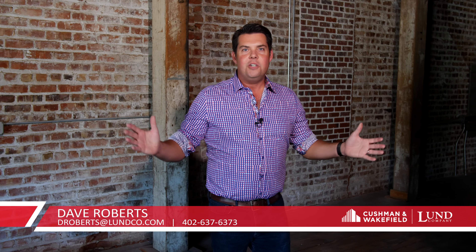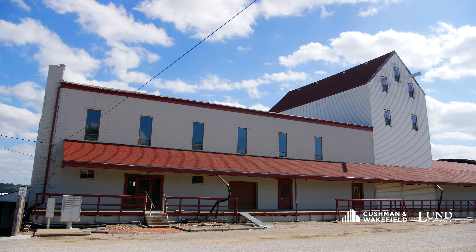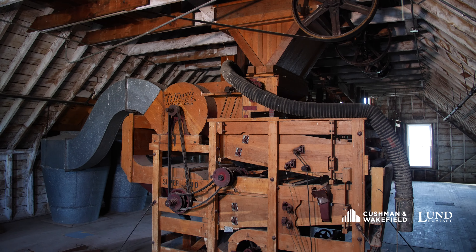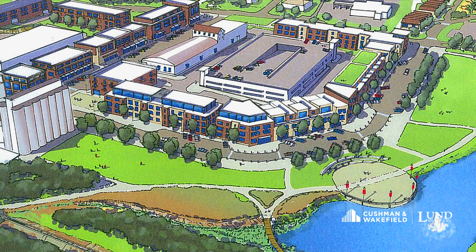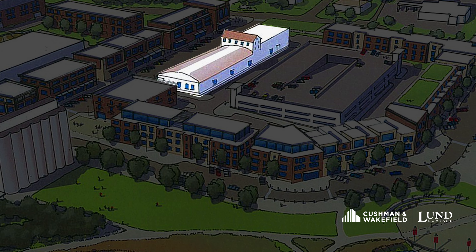Hi, I'm Dave Roberts, and welcome to Ralston and one of the most iconic structures in this southern suburb of Omaha, the Old Granary. As Ralston gears up for a major redevelopment project, this is your chance to help shape the city's success by owning the centerpiece.